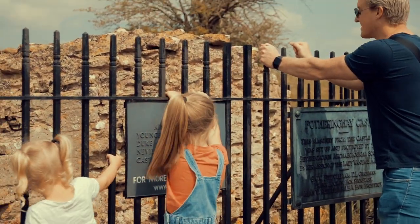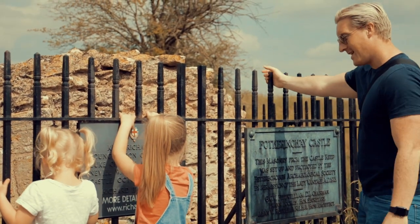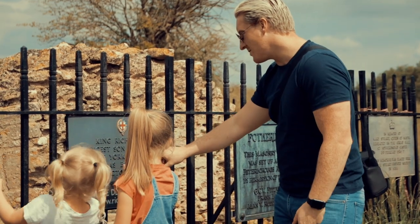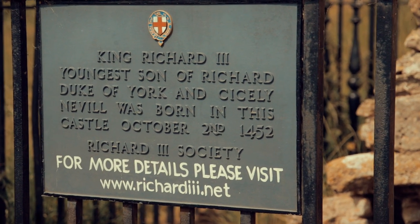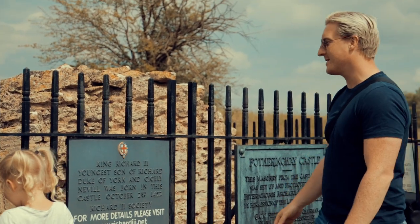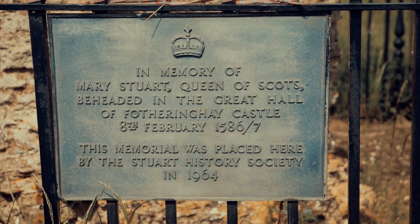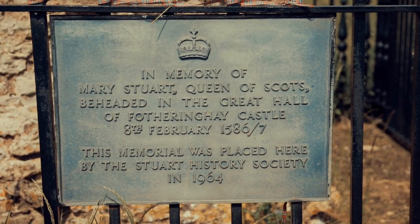This is an actual piece from the castle — that's a real piece from the castle. It's protected here. And if you look at this, the youngest son of Richard, King Richard III, Duke of York and Sicily Neville, was born here in this castle on October 2nd, 1452. Crazy. This is where Mary Queen of Scots was beheaded, right here in Fotheringhay Castle.